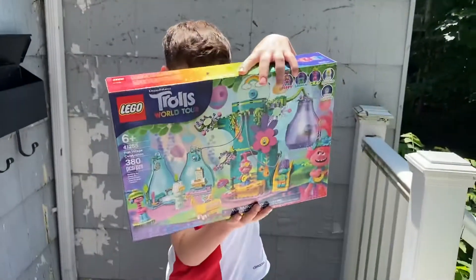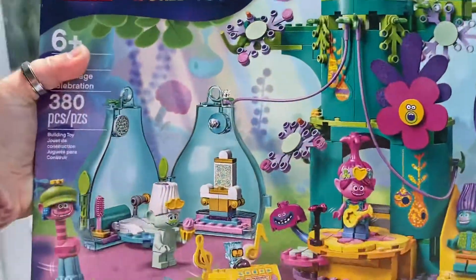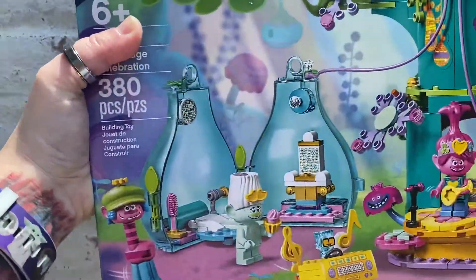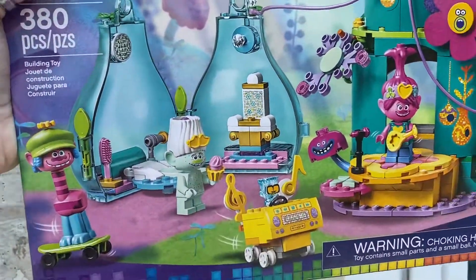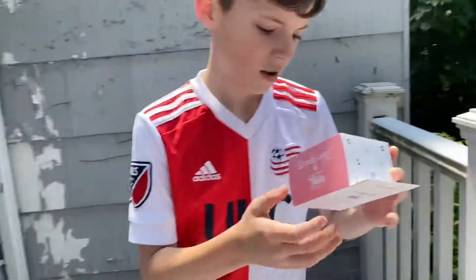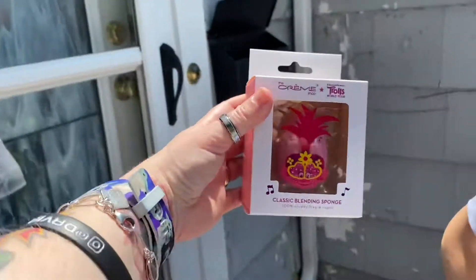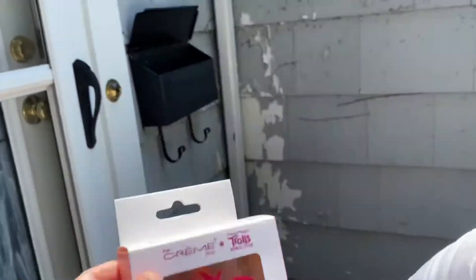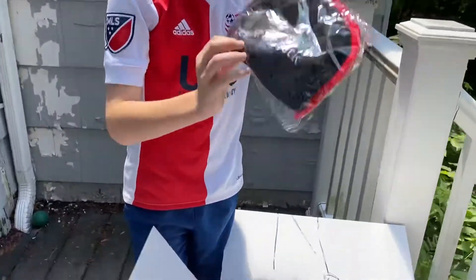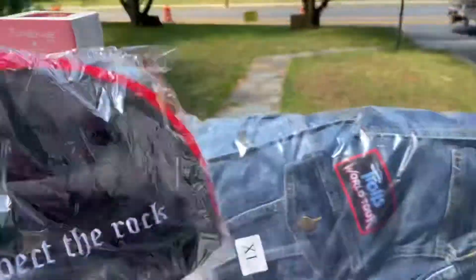We got another Lego here. This one has some really cool pieces — we're going to have to take some pictures. There's all this music stuff and she's got a mic. Classic blending sponge from The Cream Shop — for Mama's makeup. It's a hat that says 'Respect the Rock' on the back. That's going to go perfect with my denim jacket.